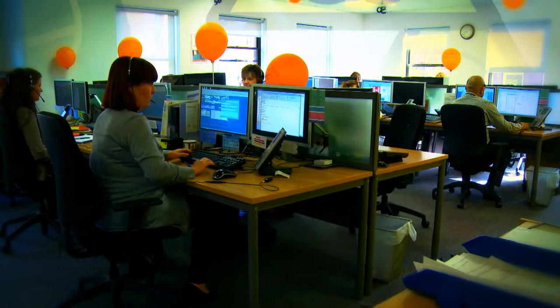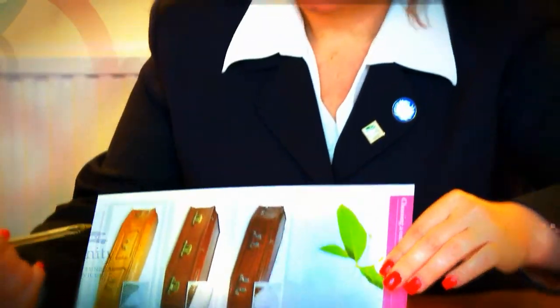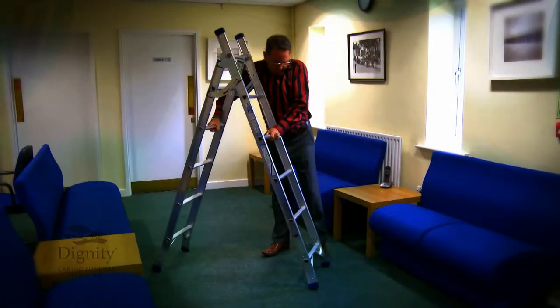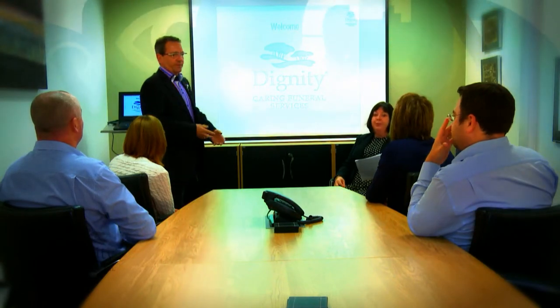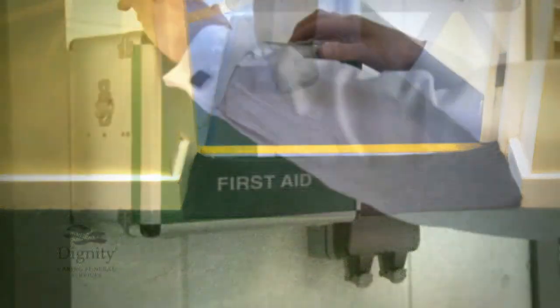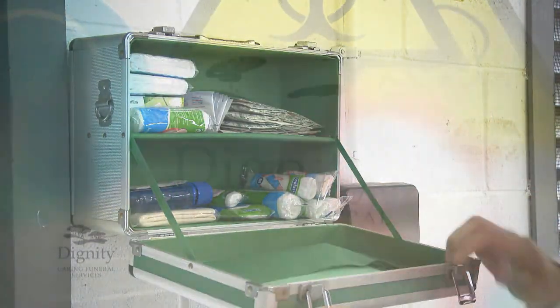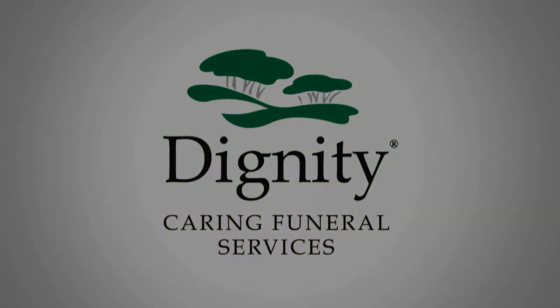If you are unsure of any of the procedures you have seen, just review this section once more or seek further help from your manager. Here at Dignity we are proud of the level of service we offer our clients. However, we are all clear that it is not worth harming yourself or your colleagues to achieve this. Our experience has shown that increasing client satisfaction does not raise our accident profile — in fact the opposite has been the case, with high satisfaction levels and low accident rates sitting side by side. It is our intention that together we can continue this trend. Thank you for watching.